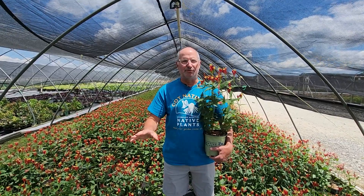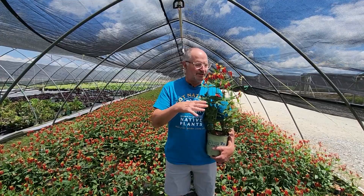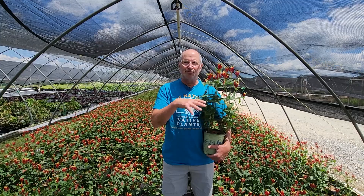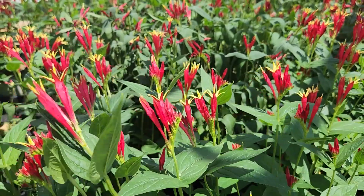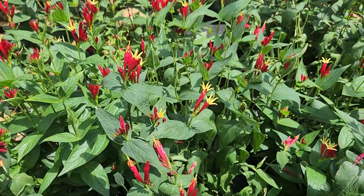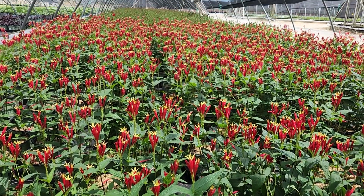It's so beautiful in mass. They love a half a day to full day sun. This variety is called Little Redhead — it's a little bit denser and more floriferous than the species, but it really puts on a show in your garden. So if you want those hummingbirds to come, this is the plant right here. This is Spigelia Marylandica, and it's really an awesome plant for your American Beauty native garden.